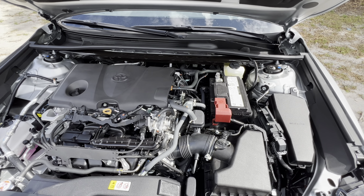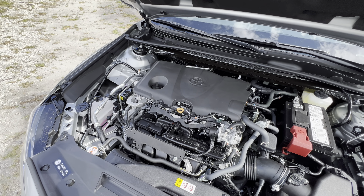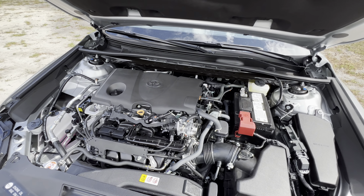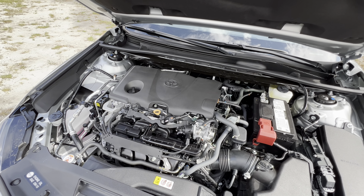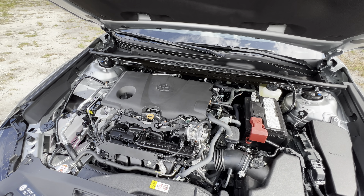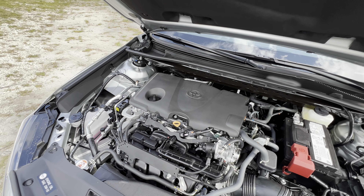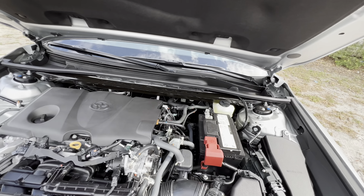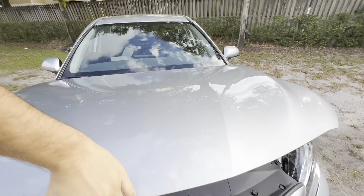That was the sound of the 2.5-liter four-cylinder in the 2023 Toyota Camry XSE — it sounds pretty good for what it is. It makes 206 horsepower and 186 pound-feet of torque mated to an 8-speed automatic transmission with front-wheel drive. You can expect 0 to 60 in the low-to-mid 7-second range, which is definitely decent for acceleration. You can also see the aluminum brace connecting the two strut towers, which should help handling quite a bit.